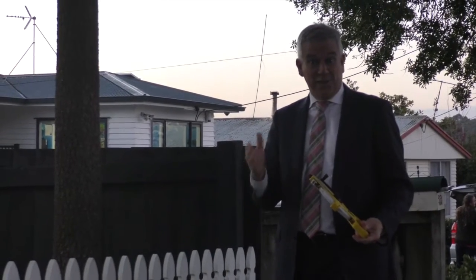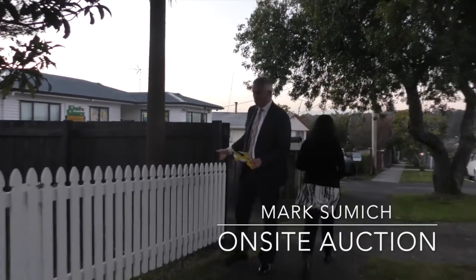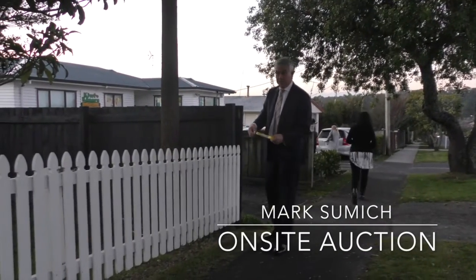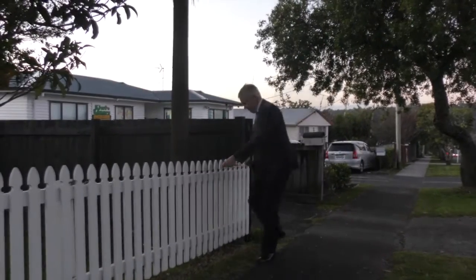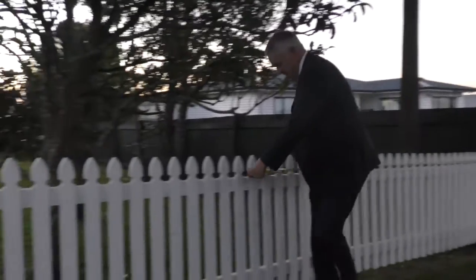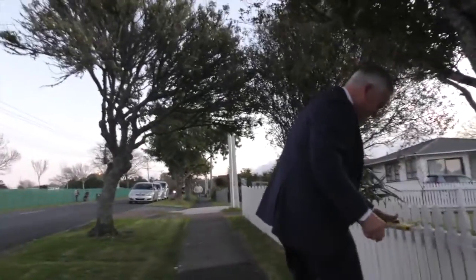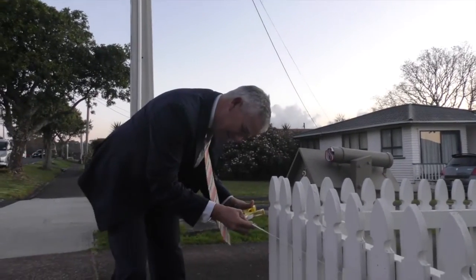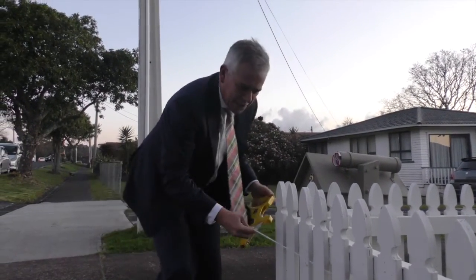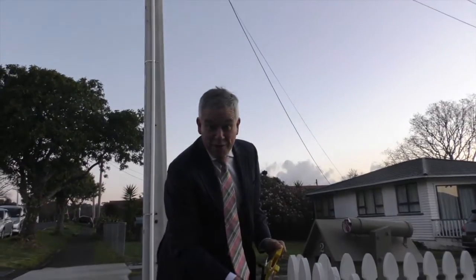Road frontage is a significant factor at any auction. We've got a wide sweeping frontage and we need to get the exact measurement so we can use numbers in our auctions. We're already past the average of 14 metres, which is awkward. And we hit it here at 25.6 metre road frontage.